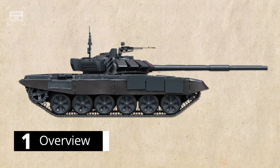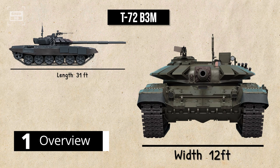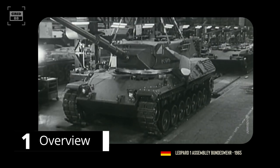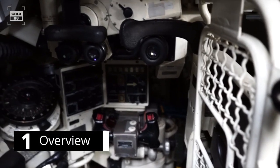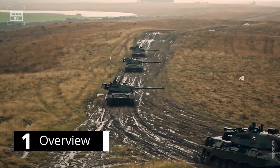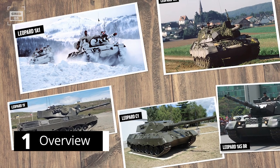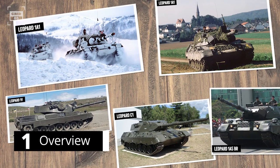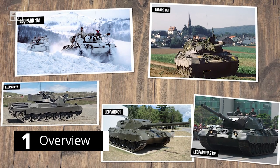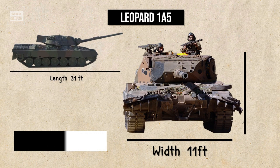The latest variant, the T-72B3M, is approximately 31 feet in length, 12 feet in width, and 7 feet in height. On the other hand, the Leopard 1 was first introduced in 1965 and was quickly recognized for its sensors, accurate gun, and crew protection capabilities. Over 4,700 units have been built for German and multiple NATO forces. The widely used latest variant, the Leopard 1A5, is approximately 31 feet long, 11 feet wide, and 7.8 feet tall.